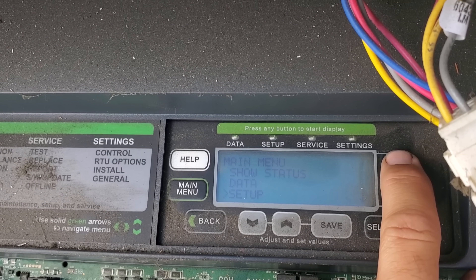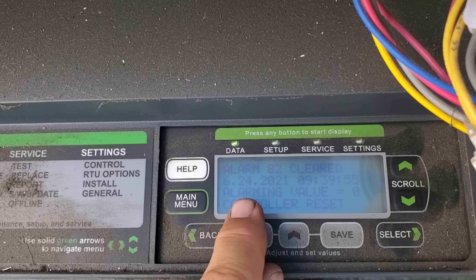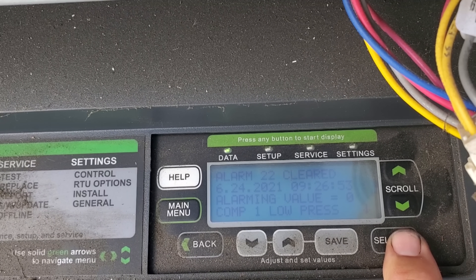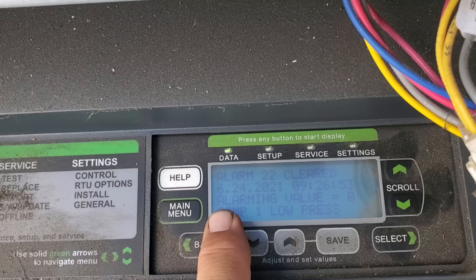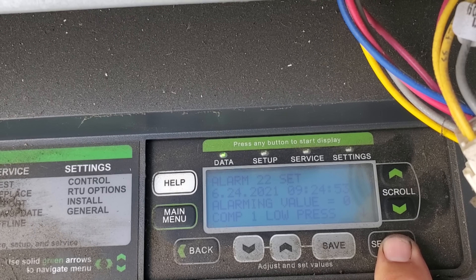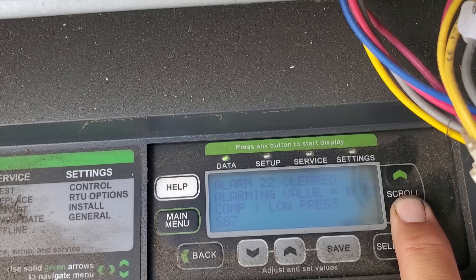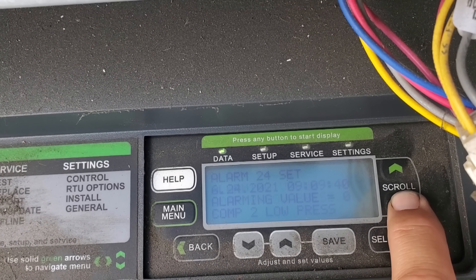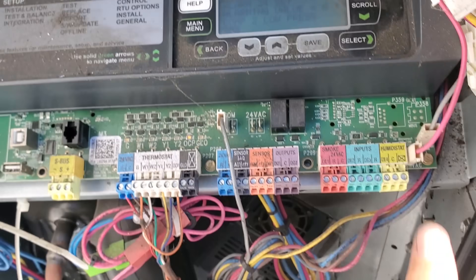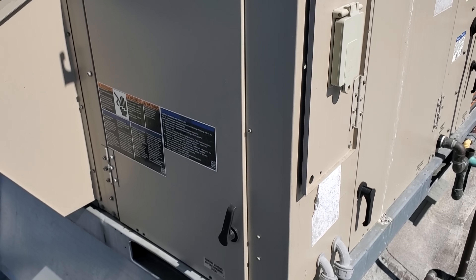We're going to go into data, then history, and look at the alarms to see what kind of history we have. On June 24th, the controller lost power — that's a power down. Then on June 24th today, alarming value: compressor one, low pressure. That's not good. It cleared, then low pressure again. This unit has low pressure on compressor one and two. So when I got up here there were no active alarms, but the history has a low pressure code — we're going to investigate that.